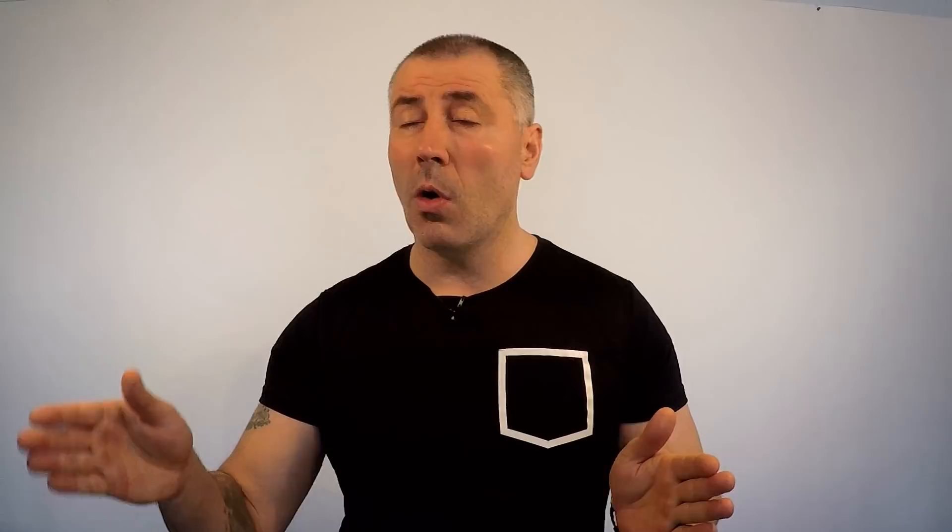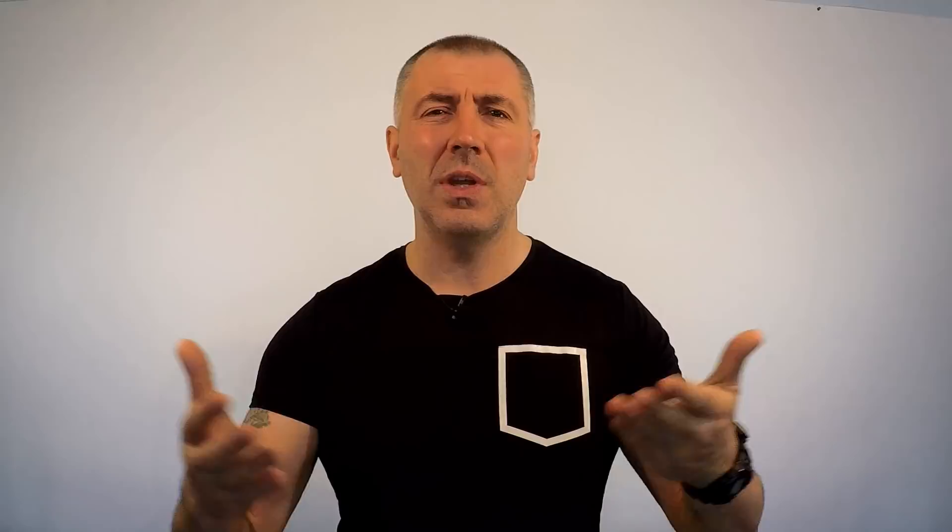The question now is how to choose the proper gear. There are so many brands and models on the market. As usual, it depends on the type of motorcycle you have and your riding style. For example, going on a motocross track with a full leather suit won't be comfortable. On the other hand, riding at high speed with just a plastic chest protector is not good either. I'm not going to talk about helmets because we all know how important they are. To find out what's right for us, we need to see what's available on the market today.